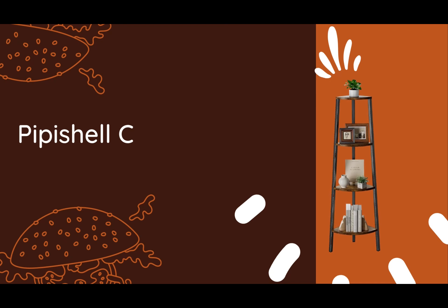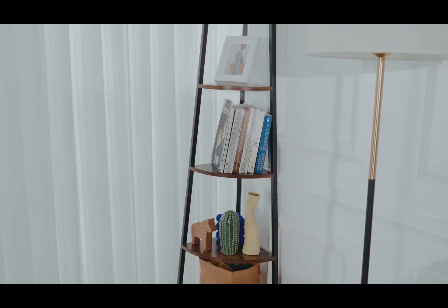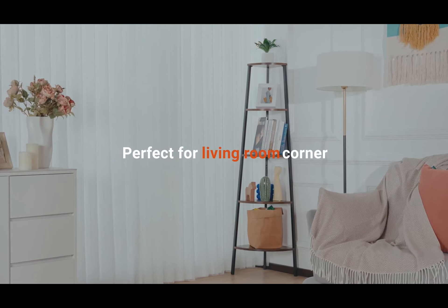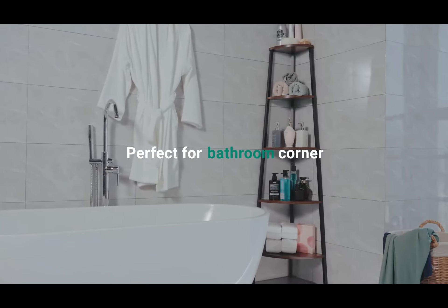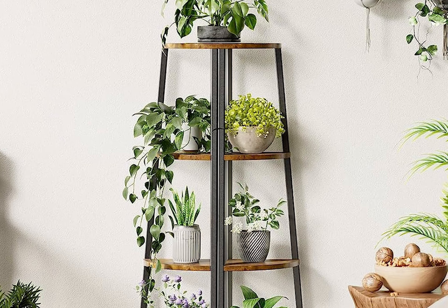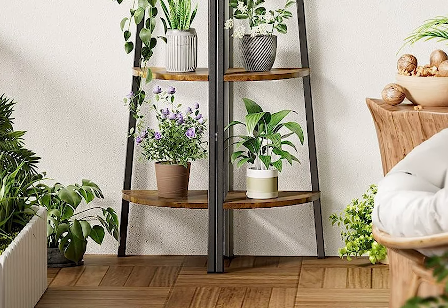Number 4: with the Pipishel Corner Shelf, you can effortlessly elevate your bedroom, living room, balcony, or kitchen with its captivating presence. This multifunctional marvel allows you to store books, photo albums, plants, and flowers, transforming your corner into a vibrant and organized oasis. Combining two shelves creates a large plant shelf, giving you the freedom to unleash your creativity.